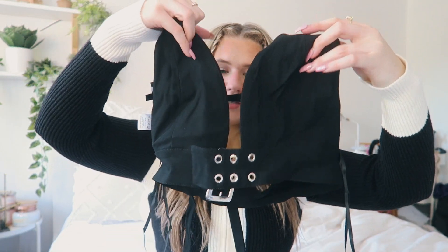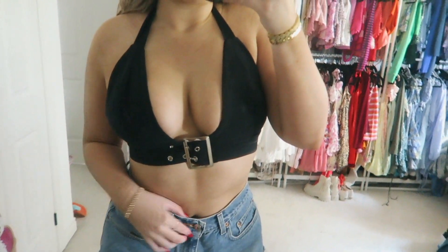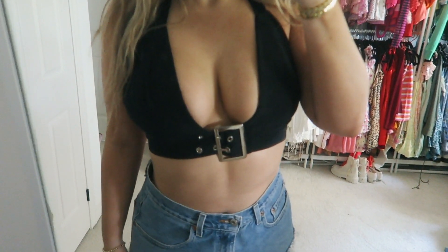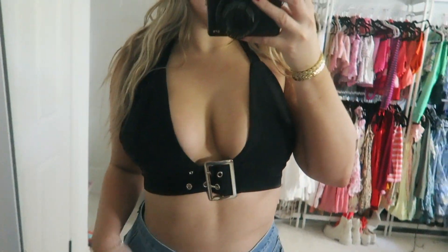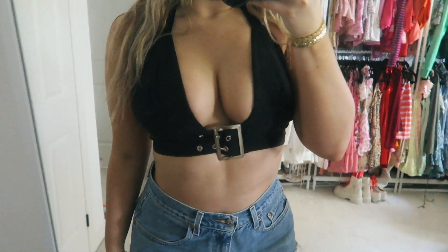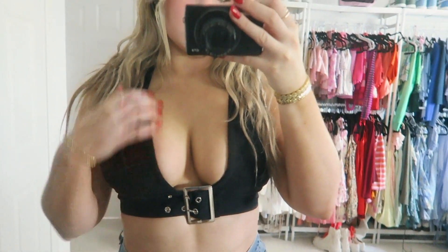First up is this crop top — it kind of goes like that in the front, you'll see in the try-on. It's a cute little crop top which I'm obsessed with. I love the cut of it, it's very flattering. It's an adorable little tank top, but instead of a plain black one it has some cool detailed buckles on it, which I love.